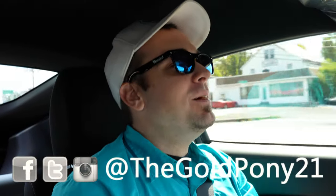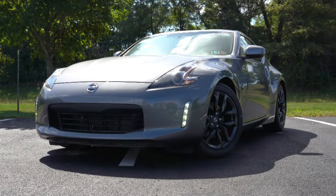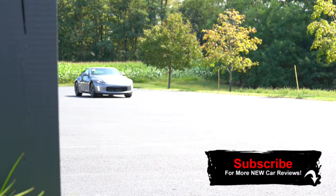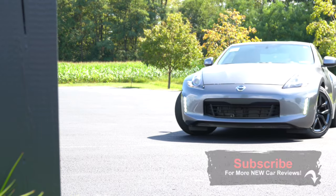What is up you guys, welcome back to another one. If you are new to the channel, I am GoPony, and today we are in the new 2020 Nissan 370Z courtesy of Faulkner Nissan in Mechanicsville. I am super excited to be in this thing today — this car is a legend. This is not just one of the best drift cars, this is the best drift car out there right now, still to this day.